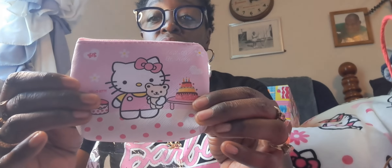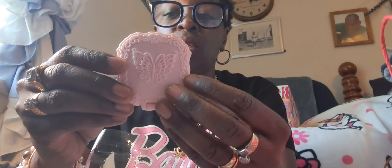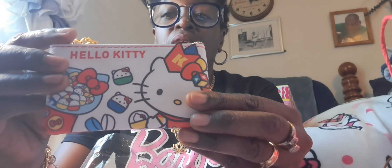I also grabbed this little coin purse. I loved the cupcake — so cute. And I thought this was adorable: it's a little mirror with a butterfly and I love that pink on it. It is double-sided. I've never seen that one. If anybody doesn't know me, I love mirrors. I also grabbed another coin purse as well and I love the zipper pull on it.